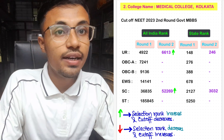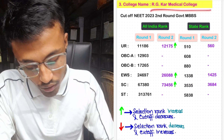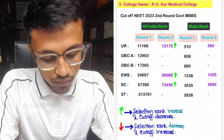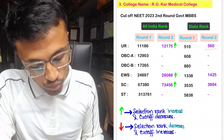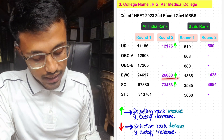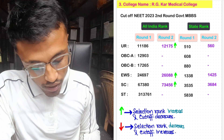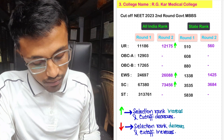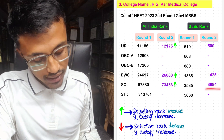For Archikar Medical College in Round 2, the unreserved cutoff was All India rank 1,175 with state rank 560. No seats were provided for OBC-A and OBC-B. For EWS, the Round 2 cutoff was 26,088 with state rank 1,425. For SC, the cutoff decreased and the Round 2 All India rank was 73,456 with state rank 3,684. For ST, there was no increase in seats for Round 2.